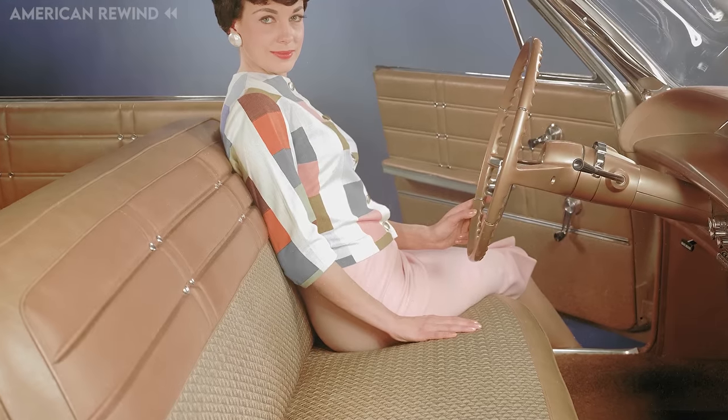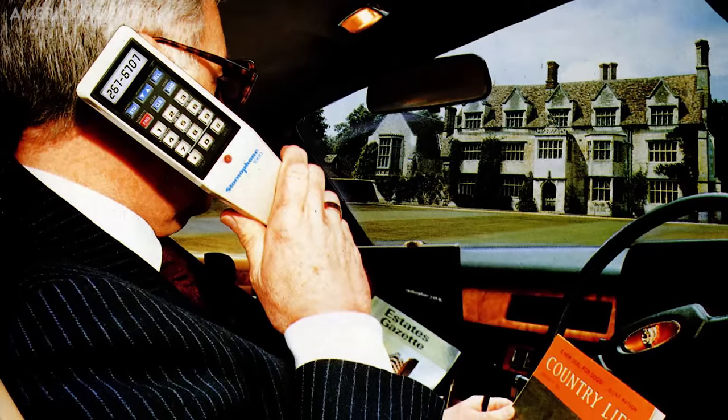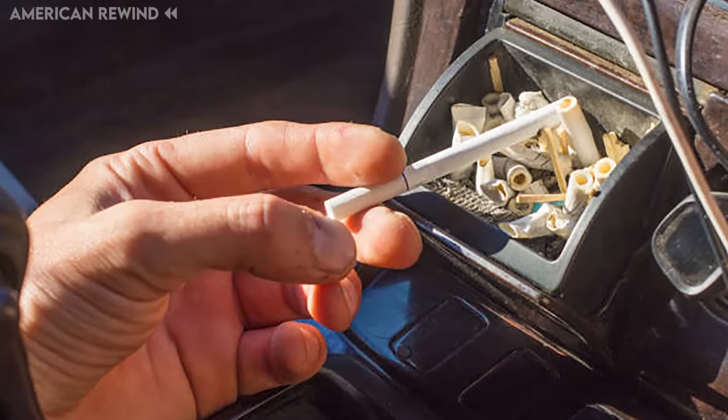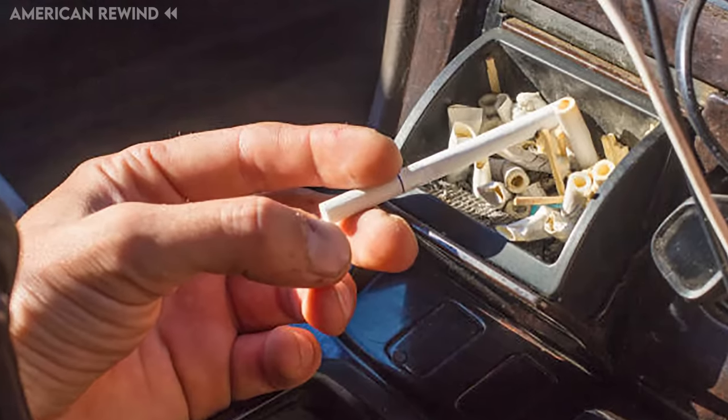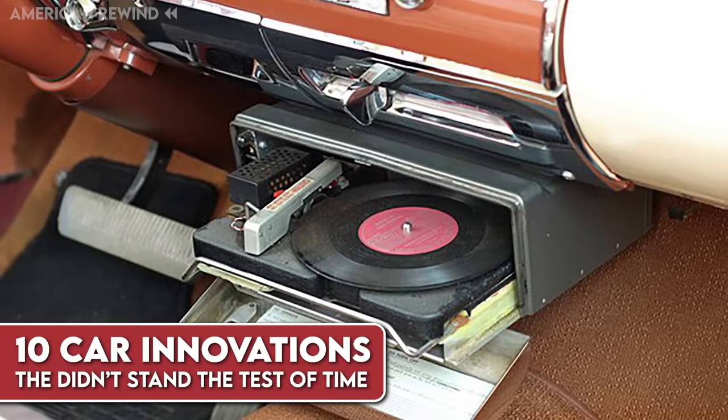Cars have seen a plethora of features come and go throughout the years. While some features become standard due to their utility and popularity, others fade away due to impracticality, safety concerns, or changing tastes. Here are 10 car innovations that didn't stand the test of time.